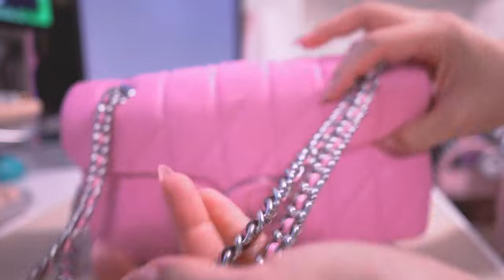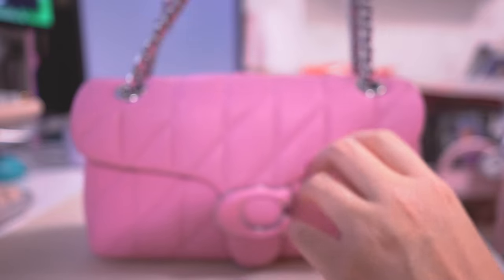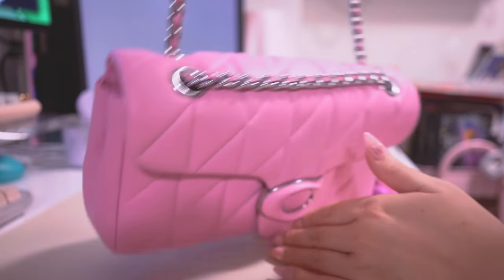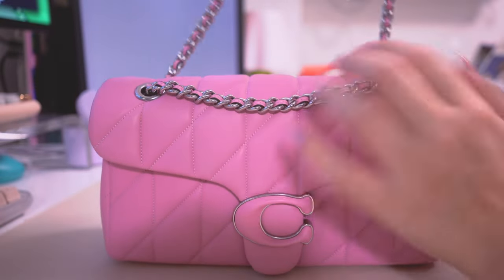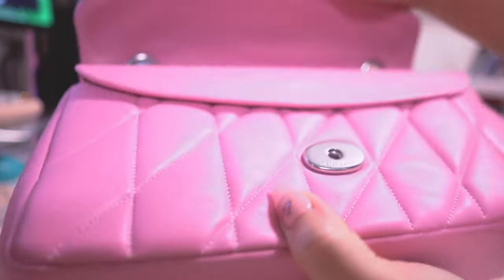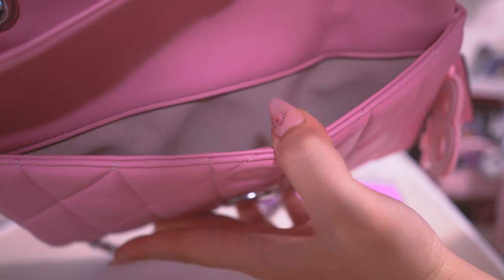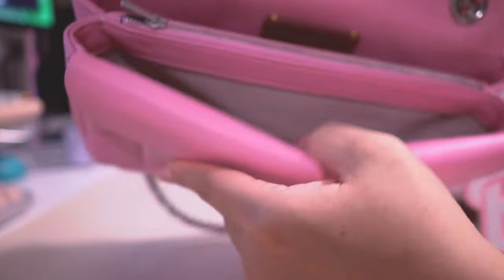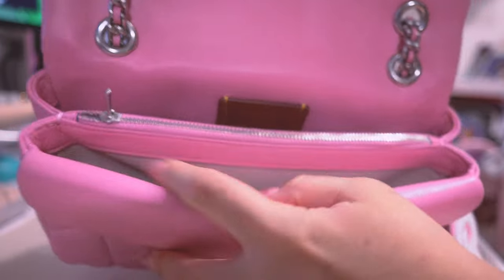It has a cool braided chain similar to the Chanel flat bag chain — likely what it's inspired by. You can wear it crossbody or double it up as a shoulder bag. The opening is a little clasp, and there's a magnetic flap pocket in the front as well, which again reminds me of a Chanel flat bag. The interior has canvas lining and features a zipper pocket in the middle, like the regular Tabby 26, with coated canvas lining inside.